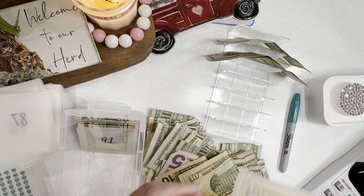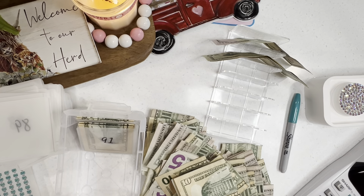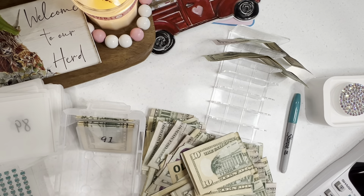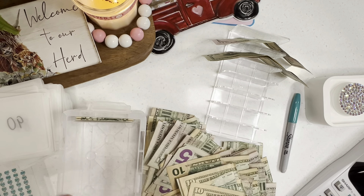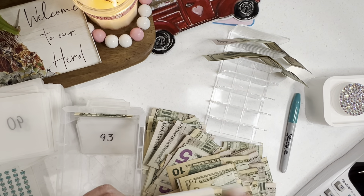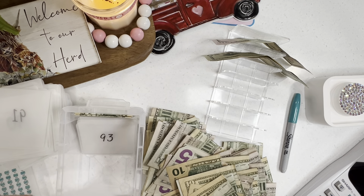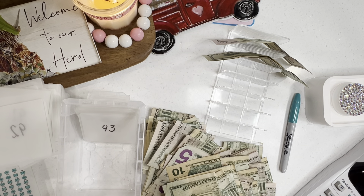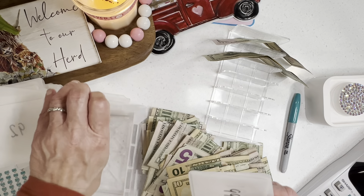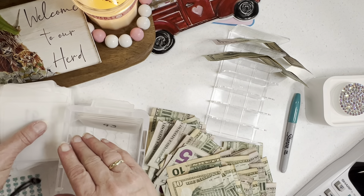Oh, I almost forgot — I will be showing y'all a new Etsy drop. I've got some things coming into the Etsy shop that are just adorable, absolutely adorable. I've done a few things a teeny bit differently — I've got some different types of products. They're not scratch-offs.